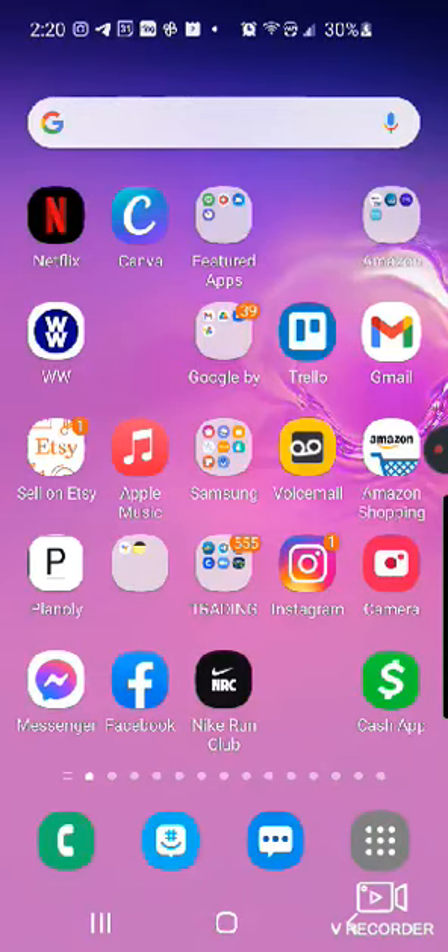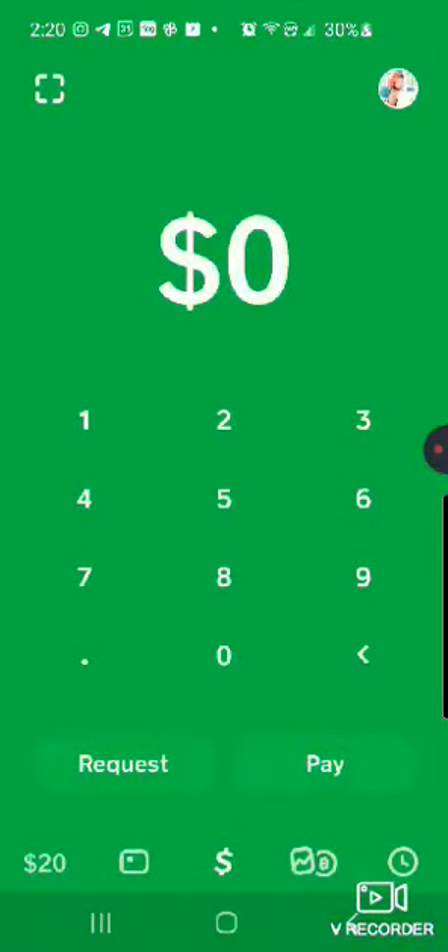I also have Bitcoin in an app called Coinbase, and if you've never used Coinbase before, feel free to hit me up and I can get you ten dollars in free Bitcoin using a special code.